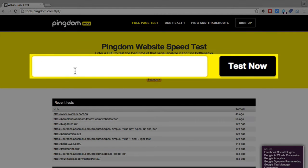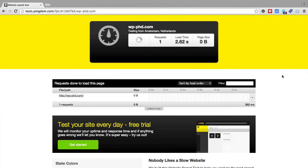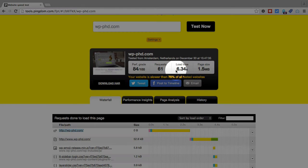All you do is go to one of them, or both, whatever you prefer. You type in a domain name — this is the domain name of our demo site. Click on test now, and in a few moments we'll have our test results. At the very top we see the overall results, and our page load time was 6.34 seconds, and that's a little slower than I like to see.